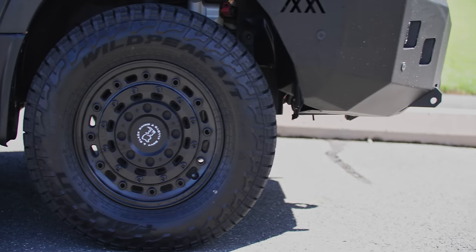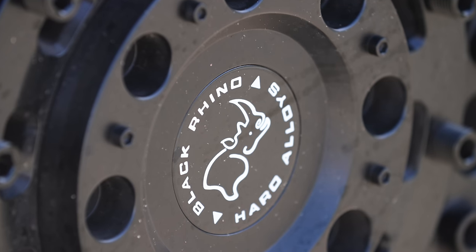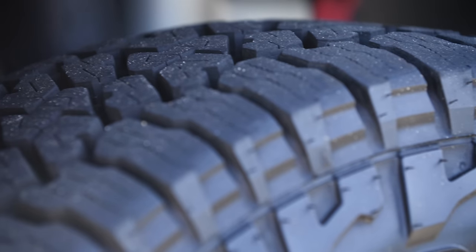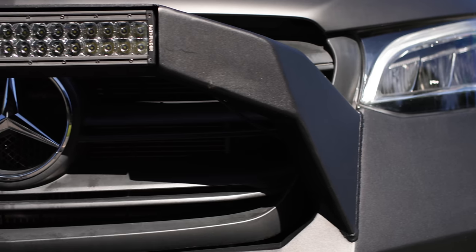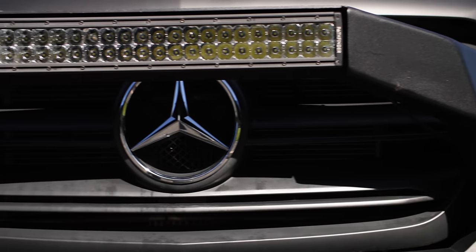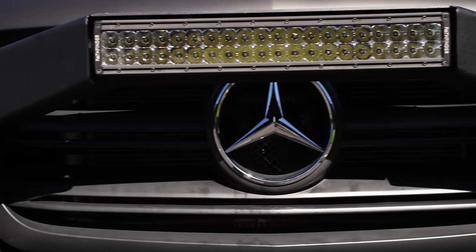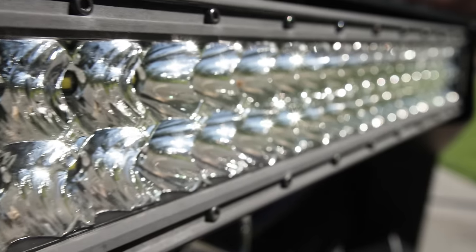Here we have the Black Rhino aftermarket rims—these guys are awesome—and the Wild Peak tires, super cool. These have about 10,000 miles on them and going strong. Up front, we have the Backwoods Adventure Mods front bumper with the Pathfinder LED light bar, which is super handy if you're driving down the trail late at night. Having this bright light is super valuable.